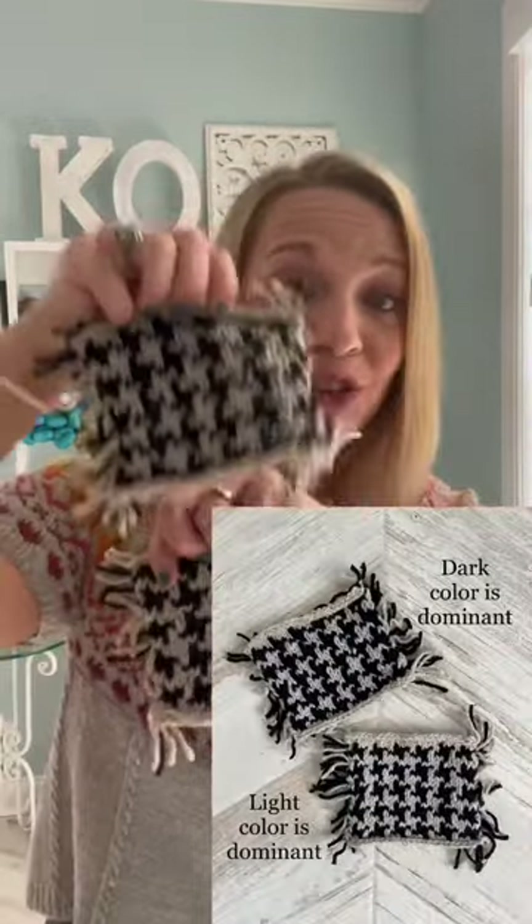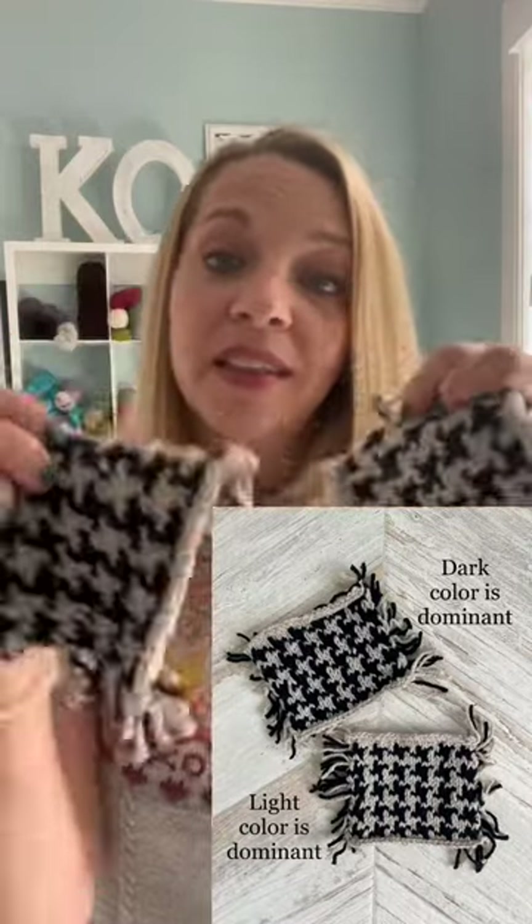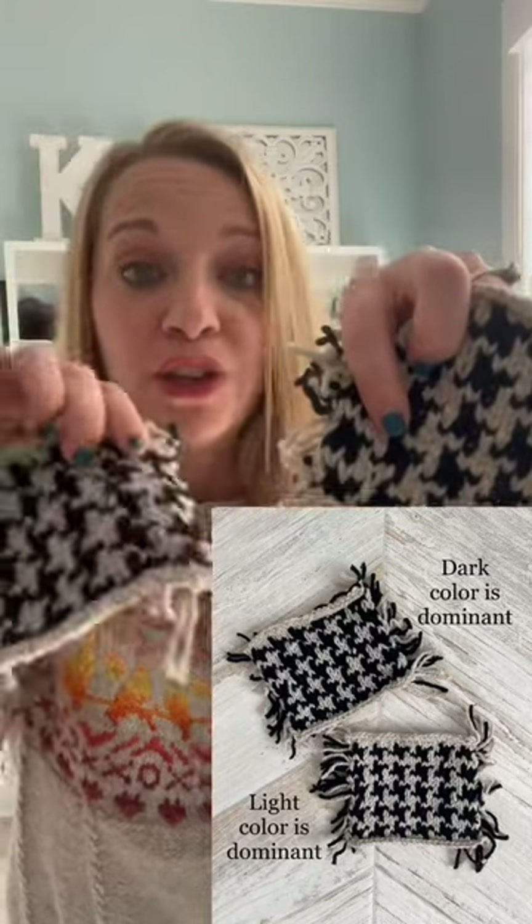Have you heard about color dominance? This is an amazing skill to have that will make all the difference in your colorwork projects. I have two swatches here, one showing the darker color as the dominant color and one showing the lighter color. The stitch patterns are completely the same, but you can tell how much more prominent the darker color is here and the lighter color is here.